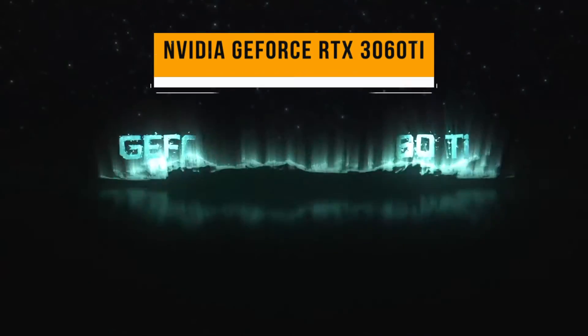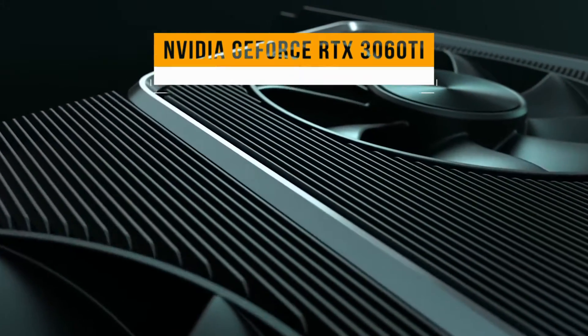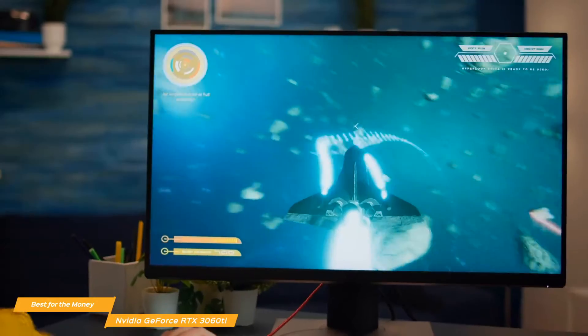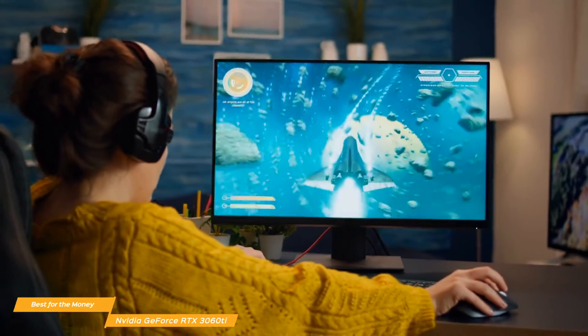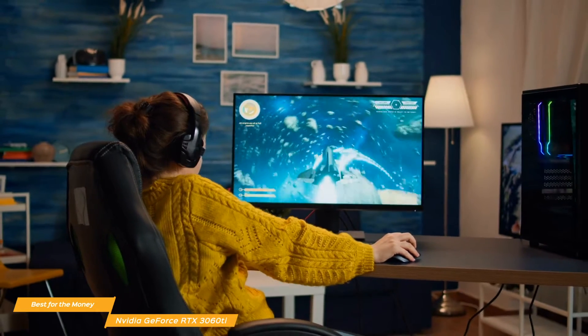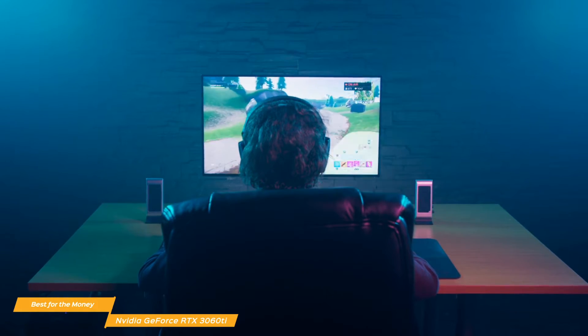Up first, we have the NVIDIA GeForce RTX 3060 Ti, our choice for the best graphics card for the money. If you want the best graphics card for the money, the NVIDIA GeForce RTX 3060 Ti presents a great balance between price, features, and performance. You get excellent 1080p performance, solid speed with DLSS, and respectable ray tracing performance at an affordable price.